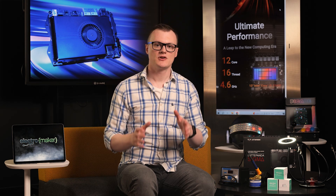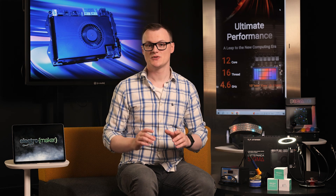Hello, my name is Robin Mitchell and welcome to this episode of Product of the Week. In today's episode, we will be looking at what can only be described as a single board server on steroids.